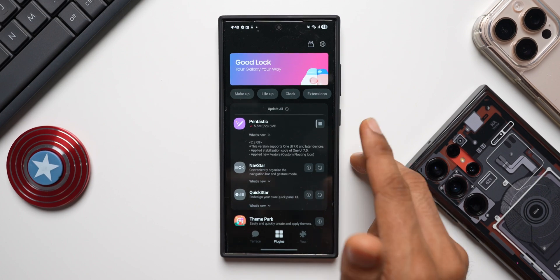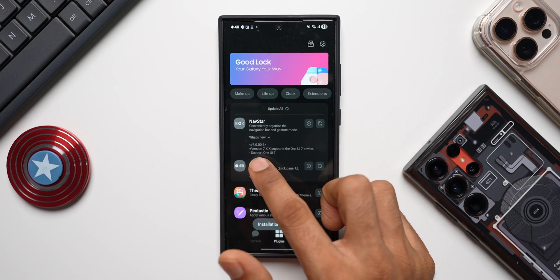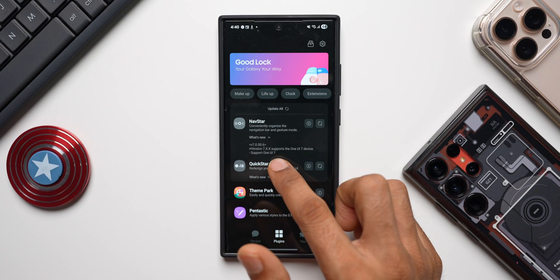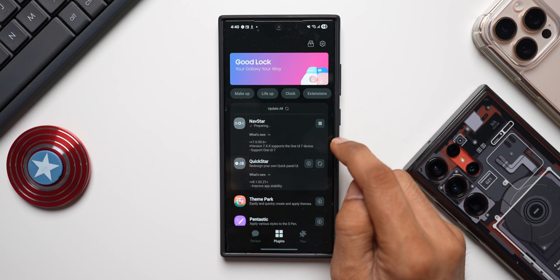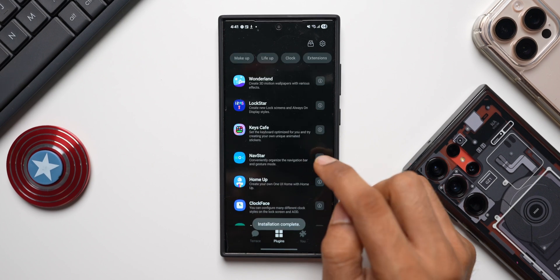I think the custom floating icon feature should now be available - it was not showing up on my S25 series despite getting the update. Let me go ahead and update this and check if we've got that floating icon feature on Fantastic. NavStar's changelog says version 7.0 supports One UI 7 devices, and the QuickStar changelog says 'improve app stability.' Let me go ahead and update both applications.